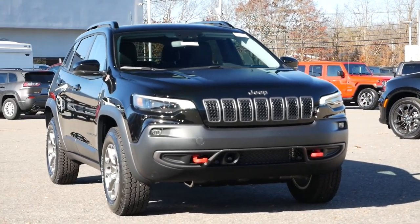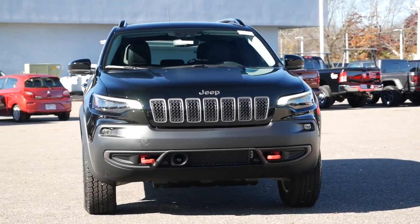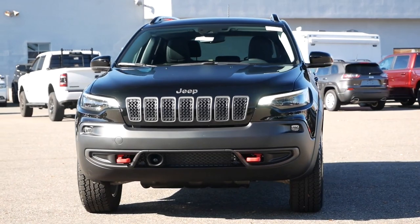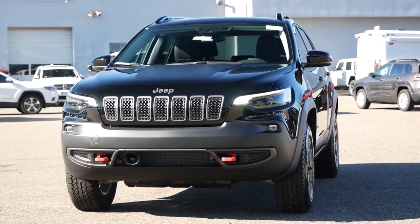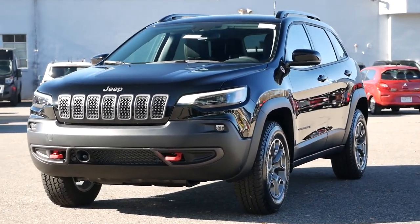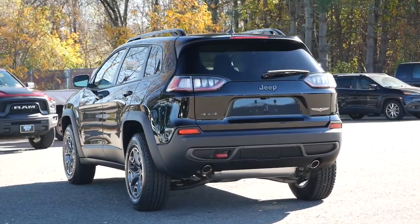The modern iteration of the compact crossover can likely trace its lineage back to the mid-1980s with the second generation Jeep Cherokee. Nearly 40 years later, the proud nameplate continues on, this time surrounded by many competitors who were indirectly influenced by Jeep and their lineup of SUVs.